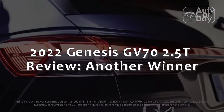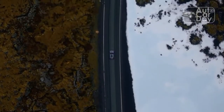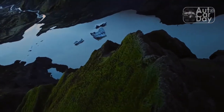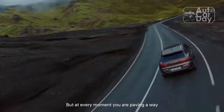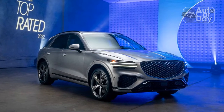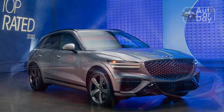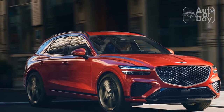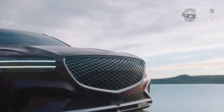2022 Genesis GV70 2.5T review — another winner. The Genesis G80 is one of the best luxury sedans, and the GV80 is one of the best midsize luxury crossovers you can buy today. So when it comes to the smaller GV70, Genesis didn't try to fix what wasn't broken. The 2022 Genesis GV70 is stylish, comfortable, and compliant, and it costs less than all of its German counterparts. Available with both four and six-cylinder engines, the GV70 offers a bit of everything for everyone.